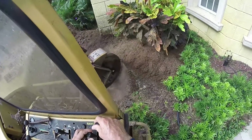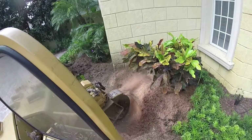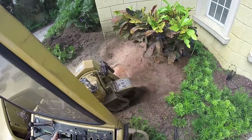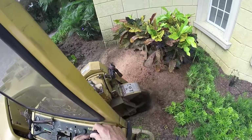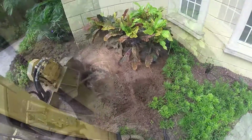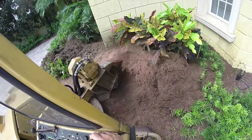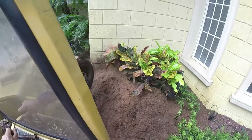Just a quick video to introduce myself — Clay Pike, Action Stump Grinding, owner-operator, over 10 years experience. If you need a good stump grinder who does an awesome job, please keep me in mind. My number is 561-262-6162. Please give me a call. Thanks for watching.